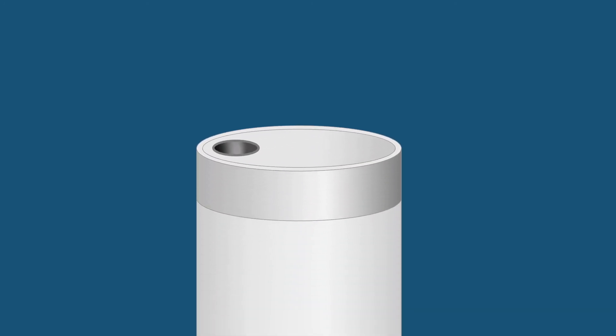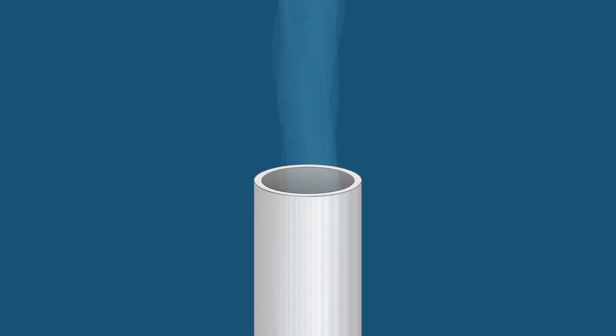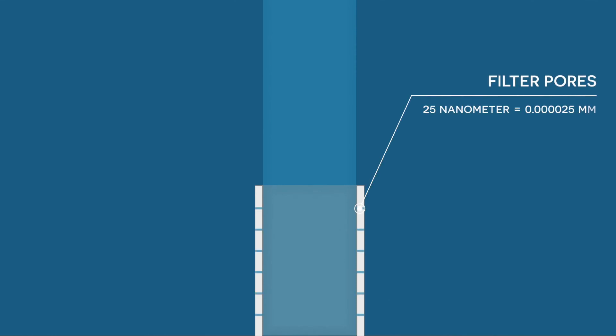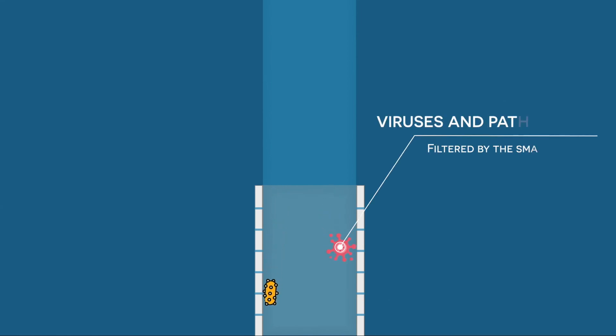First, water arrives at the filter module consisting of hundreds of straws. It then continues its way through these straws. Each straw consists of tiny pores, size 25 nanometers or 0.000025 millimeters. Due to the restricted flow, water seeps through the pores, essentially creating a functional membrane. Since the pores are so extremely tiny, the relatively greater-sized pathogens, including the smallest of viruses, are filtered out.